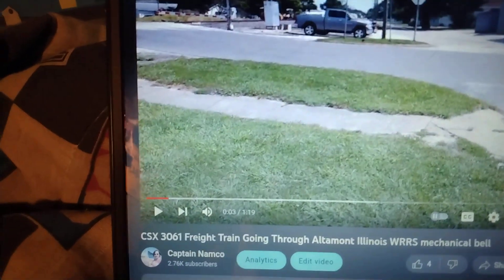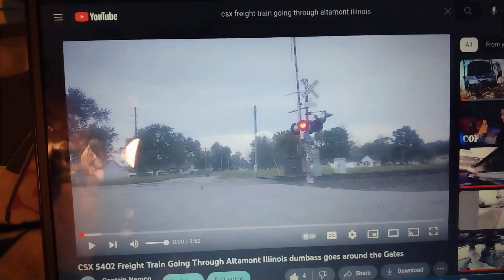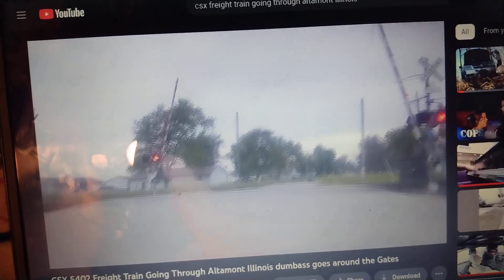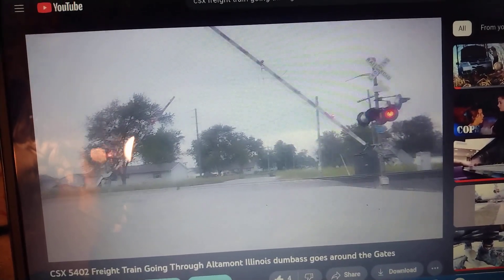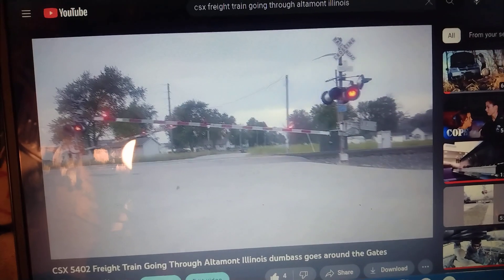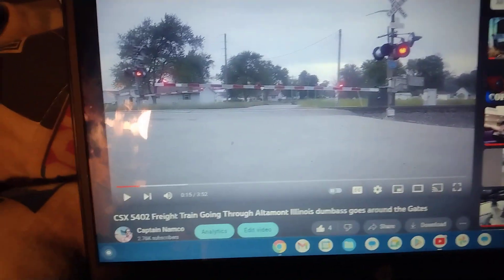That was the WRRS Mechanical Bell. Let me find a full ringing video real quick. This one was when the WCH bell was there. There is a video on 10th Street with a Western Colin Hayes Mechanical Bell. So the E-Bell is there. That was a Western Colin Hayes Mechanical Bell.